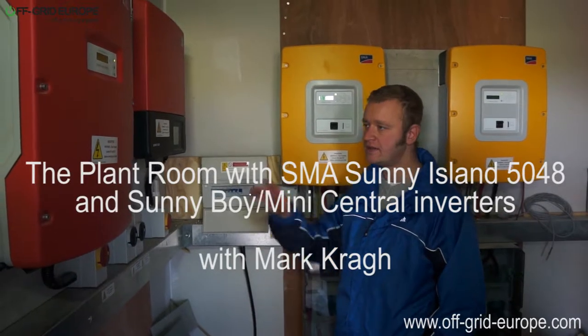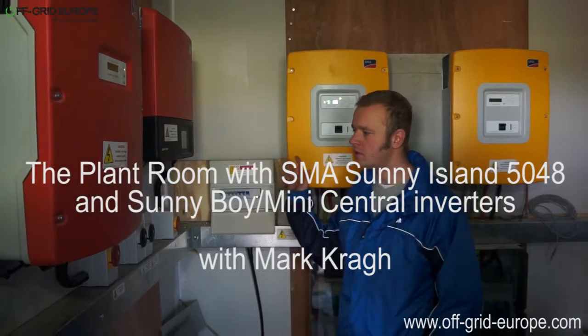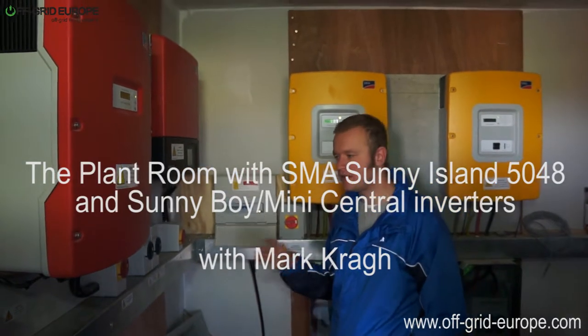Hello, this is Mark from Off Grid Europe and this is the plant room. This is where all the electricity conversion happens in the off-grid system.